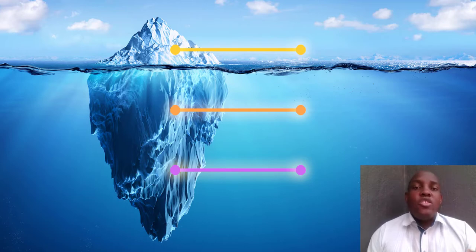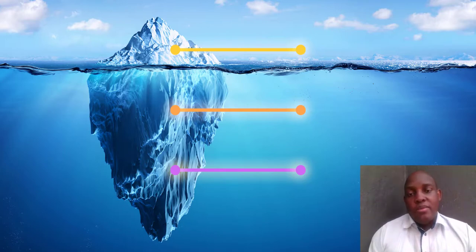That depth is what most websites that don't do well simply do not have. Today I want to share with you three simple things that can help you build that depth and create a highly profitable website.